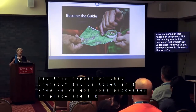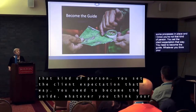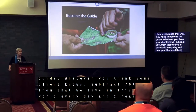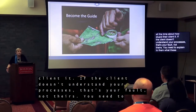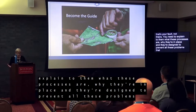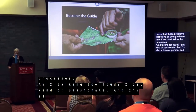You need to become the guide. Whatever you think your client knows, subtract 75% from that. We live in this world every day, and I hear solution providers talking all the time about how the client doesn't know this or that. If the client doesn't understand your processes, that's your fault, not theirs. You need to explain to them what these processes are and why they're in place — they're designed to prevent all the problems we're going to have later if we don't follow them.